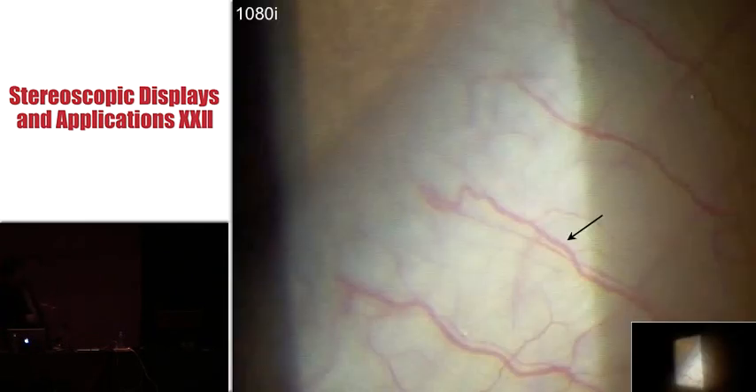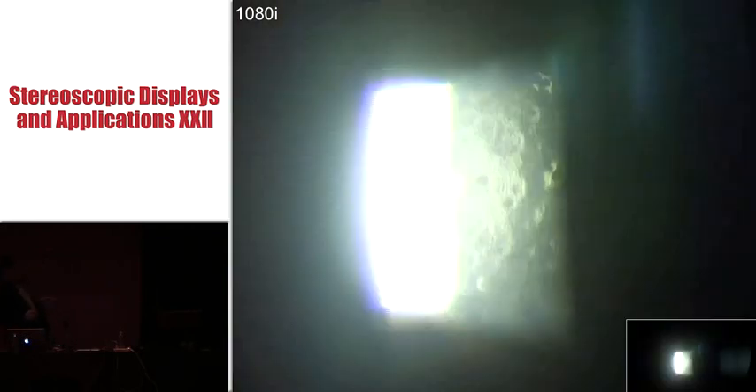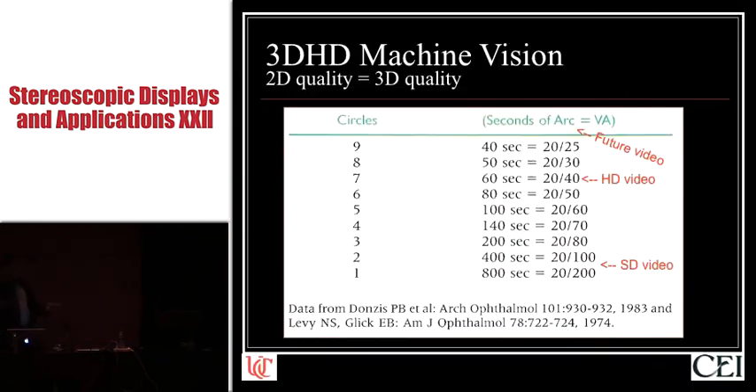If you look carefully at the tip of this little black arrow, you see a little white smudge — that is an individual leukocyte that is in this blood vessel. This hexagonal pattern — and these are all video frame grabs, not still pictures — corresponds to individual corneal endothelial cells. So we've got great visual acuity with high definition video, and it turns out there's a well-established relationship between 2D visual acuity and 3D stereo acuity. Standard definition video corresponds to only gross stereo vision, while high definition video corresponds to fairly high-grade stereo acuity.